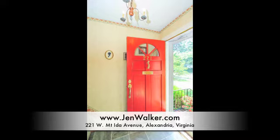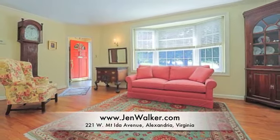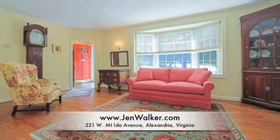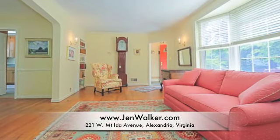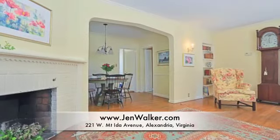Enter this special home through a welcoming foyer which opens to the comfortable living room with huge bay window and warm fireplace. Hardwood flooring, neutral paint colors and handsome moldings add to the allure of this charming residence.